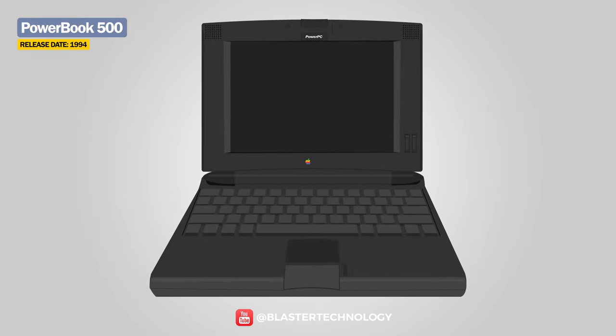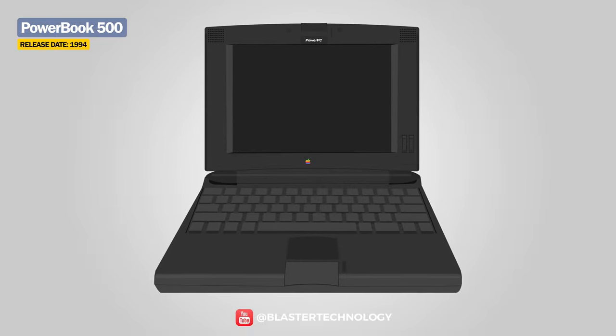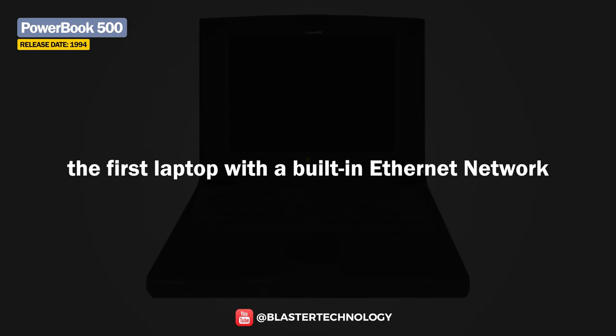In 1994, the PowerBook 500 series followed, more elegant and more efficient. It included stereo speakers and was the first laptop with a trackpad, as well as the first with built-in Ethernet networking.